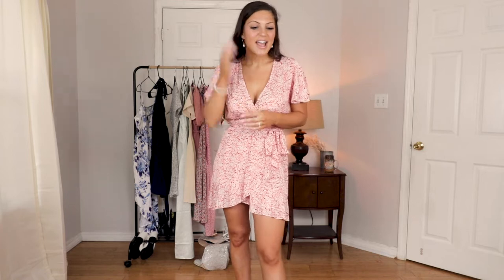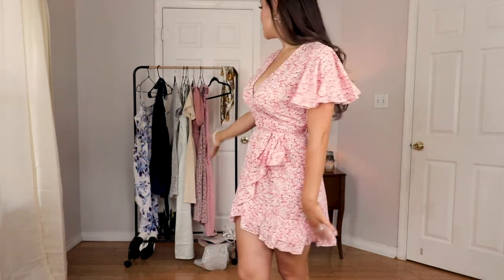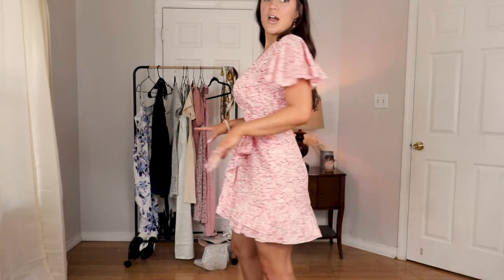I just feel like August and September going into right now are perfect for a sundress — it's still summer, still warm, so you can get away with wearing them. And if it gets chilly you can just add a little cardigan or jacket. I'm going to give this one a nine and a half out of ten — one of my favorites for sure.